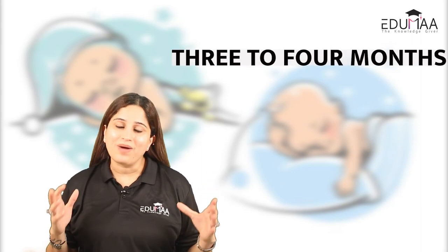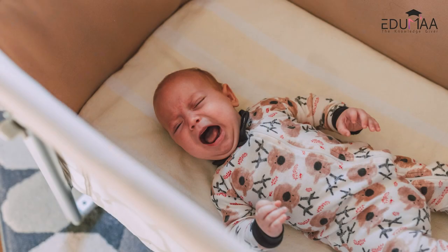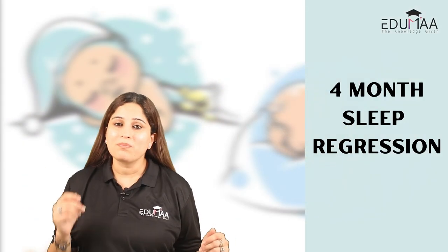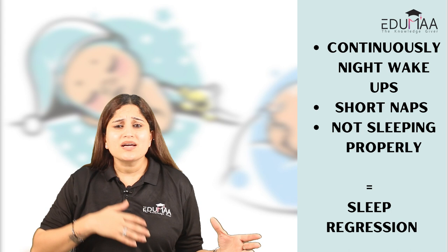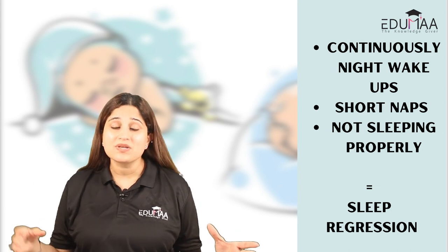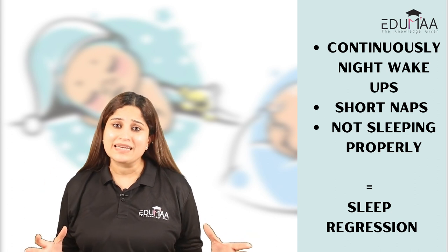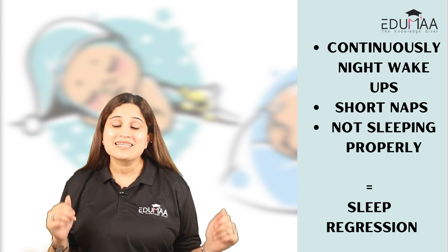If your baby is three to four months of age and struggling with nighttime sleep and day naps, your child is probably dealing with four months sleep regression. You might be thinking that your child was sleeping better before, and now they are having continuous night wake-ups, short naps, and not able to go to bed or sleep properly. Then definitely they are struggling with four months sleep regression.